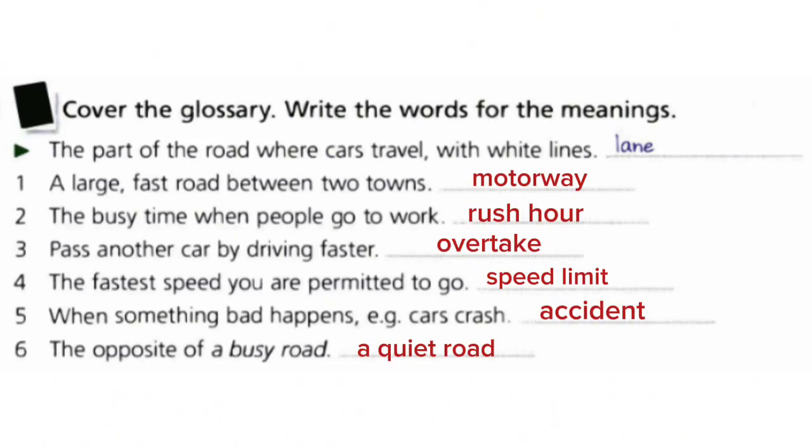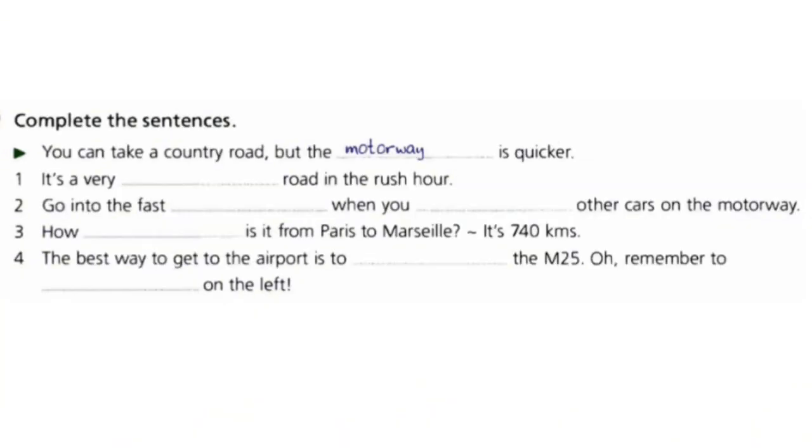A large fast road between two towns: motorway. The busy time when people go to work: rush hour. Pass another car by driving faster: overtake. The fastest speed you are limited to go: speed limit. When something bad happens like a car crash: accident. The opposite of a busy road: a quiet road.